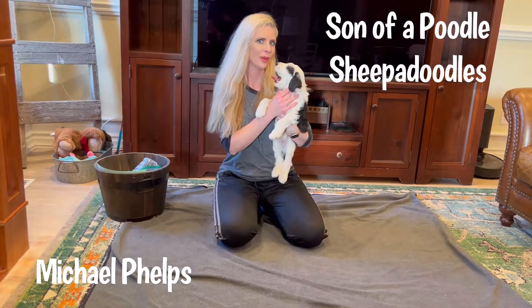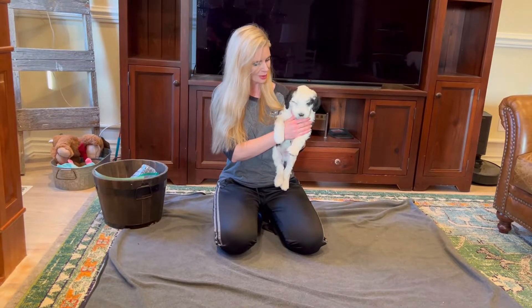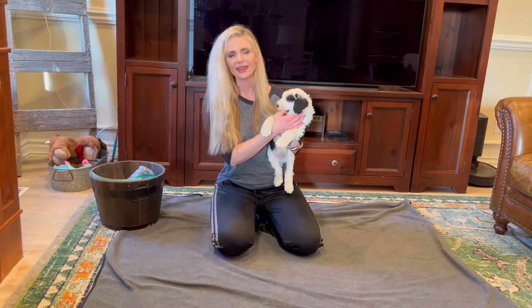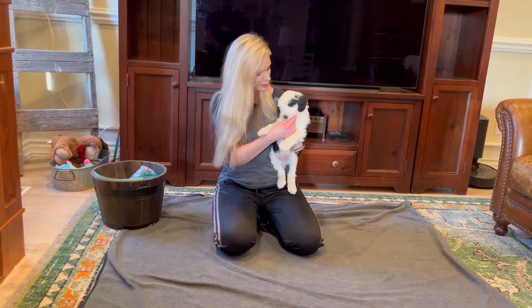Hi everybody, I'm Amy with Son of a Poodle, Sheep or Doodles, and this is Michael Phelps. Michael is a very handsome boy, and he can taste treats on my fingers, but he's being very super careful and gentle with me.